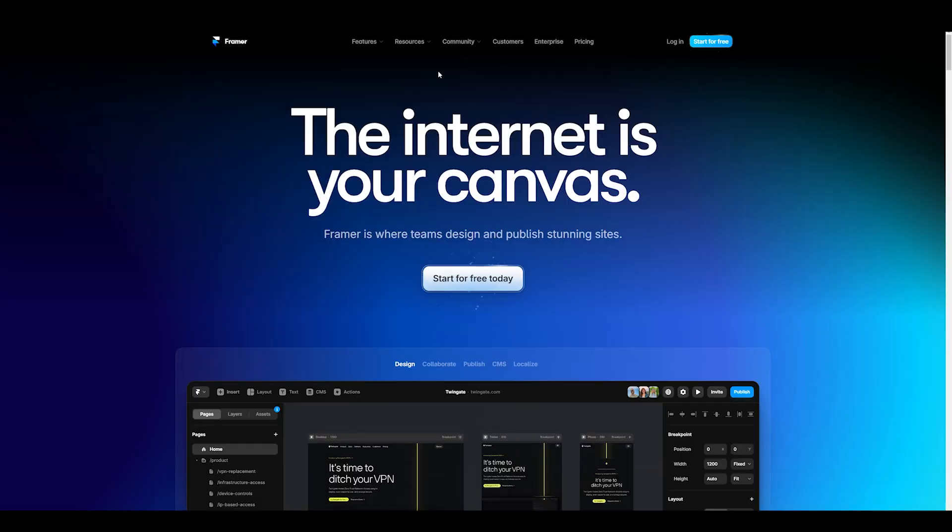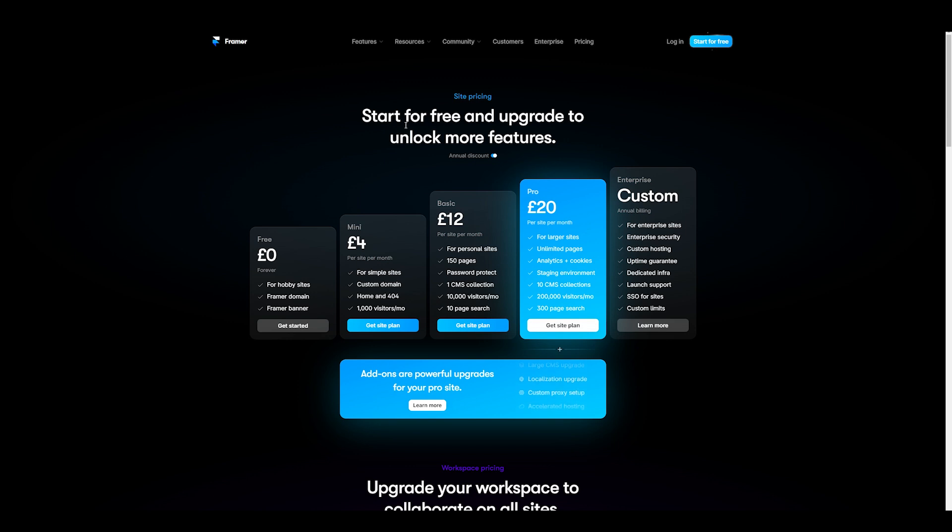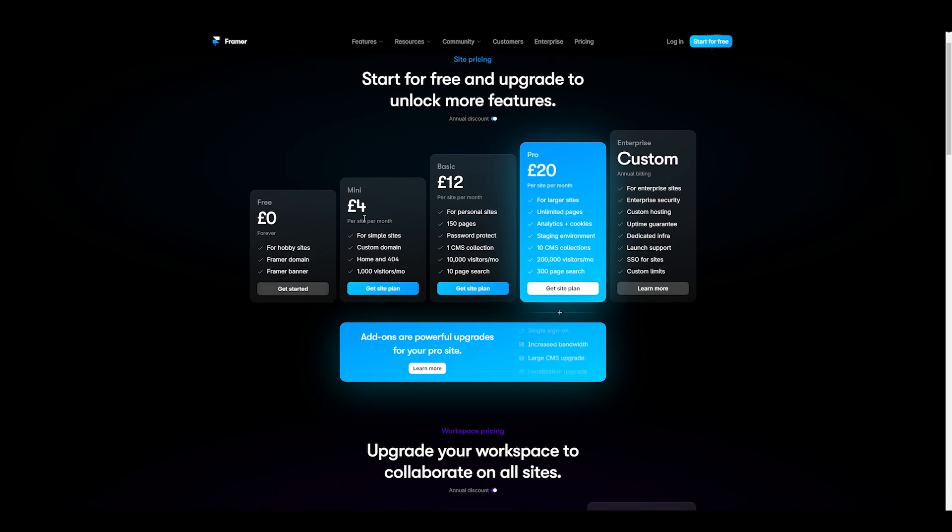First, let's talk about the pricing. On Framer, the pricing starts at zero — free for hobby sites — you get a Framer domain and a Framer banner, meaning you can't have your own custom domain. For just £4 per month billed annually, you can get a simple site with a custom domain connected. For £12 per month you get a personal site with 150 pages, password protection, one CMS collection, 10,000 visitors a month, and 10 page search. This plan is probably best if you're just getting started and want a custom domain.